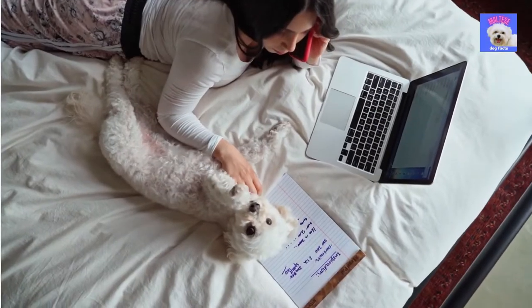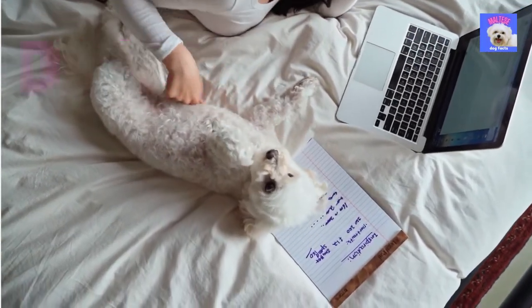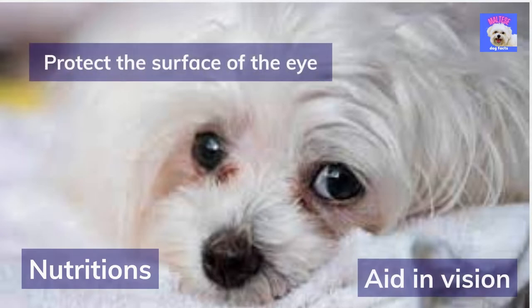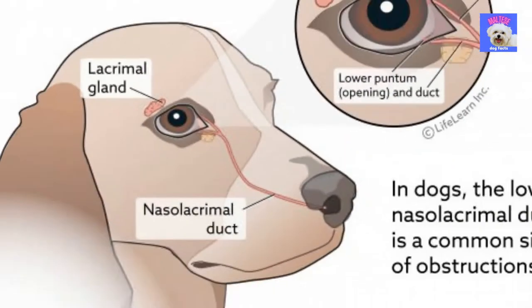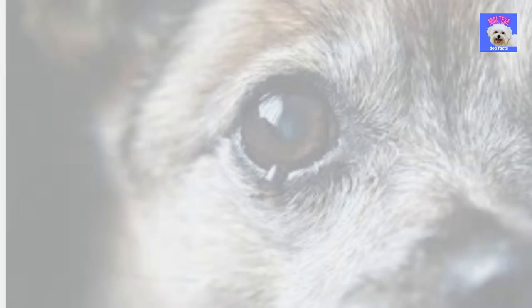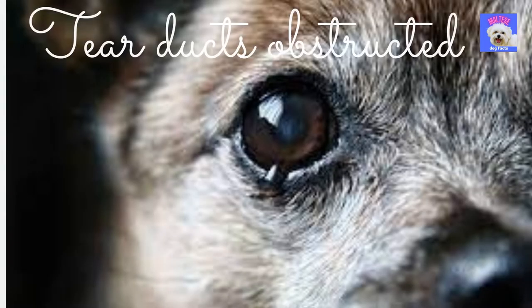Let's start by explaining a bit about dog tears in general. Tears are essential to eye health because they provide the eye with nutrition, aid in vision, and protect the surface of the eye. Dogs, like humans, have tear ducts that help keep their eyes healthy and functional. Unlike humans, whose tear ducts drive tears outward, dogs' tear ducts drain the liquid back into the throat and nose.